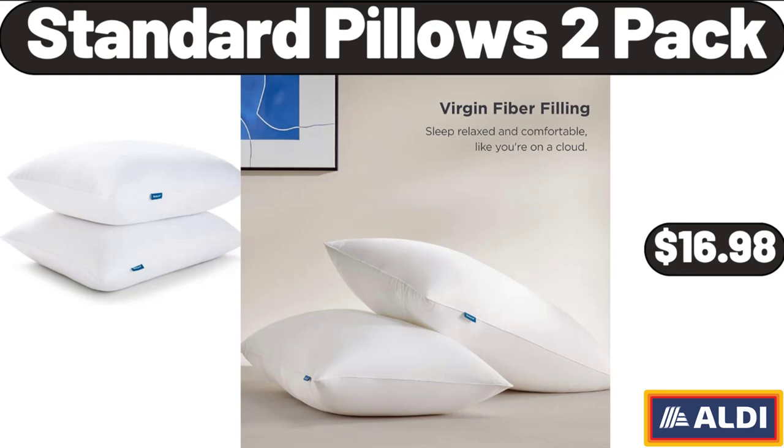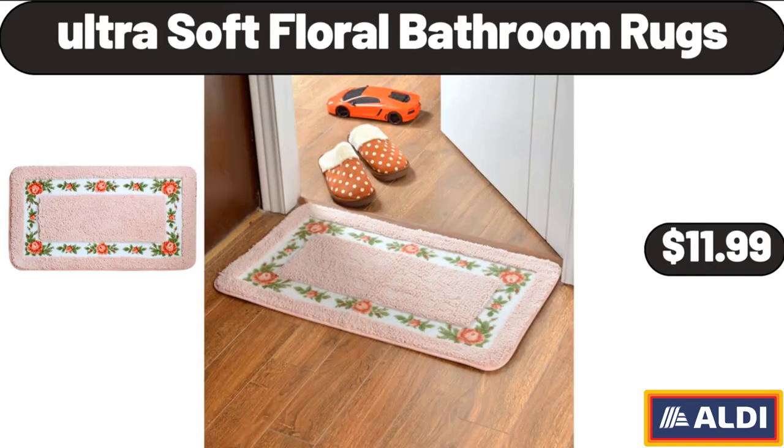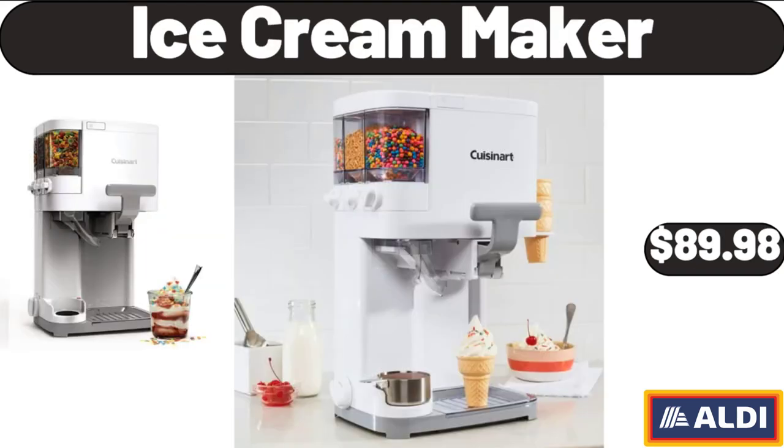Standard Pillows 2-Pack, $16.98. Chair Pad, $5.99. Ultra Soft Floral Bathroom Rugs, $11.99.